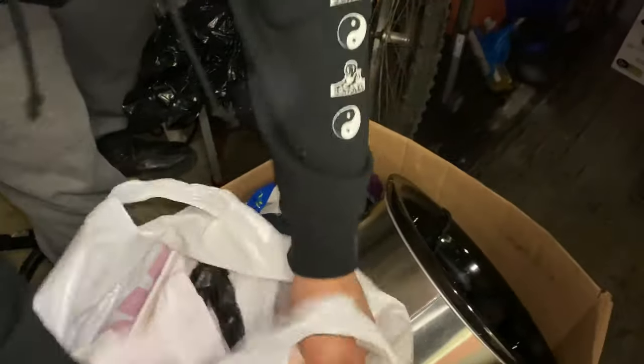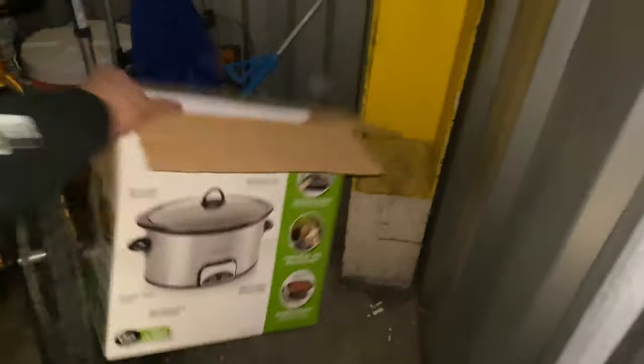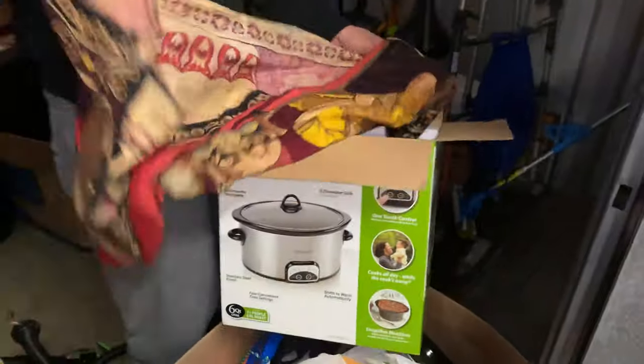Looks like a whole lot of nothing - I mean, yeah, looks like a whole lot of paperwork here.